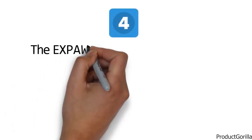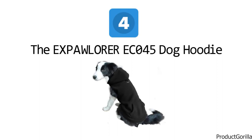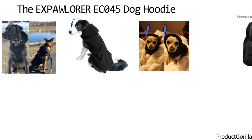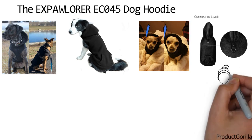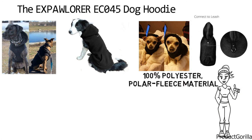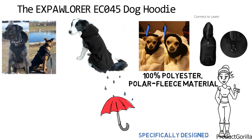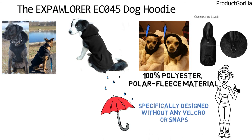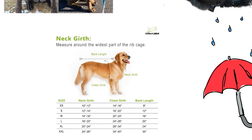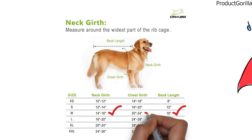At number four, we have the X-Paw Laura EC045 Dog Hoodie. The X-Paw Laura dog hoodie is designed to keep dogs warm while they're out for a walk or run, and it is also comfortable enough for them to sleep in. The hoodie is fitted with an O-ring on the back for you to easily attach a dog leash. The neck of the hoodie also has a comfortable fit and shape that allows you to attach the leash to the dog collar if you prefer. It is made from 100% polyester polar fleece material that will protect your pup from cold weather. The hoodie is specifically designed without any Velcro or snaps to ensure that your dog will not be irritated by them. The X-Paw Laura EC045 Dog Hoodie comes in many colors and sizes. The medium-sized hoodie has a back length of 16 inches, with a neck girth of 14 to 16 inches, and a chest girth of 20 to 24 inches.